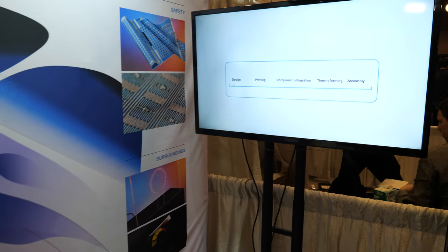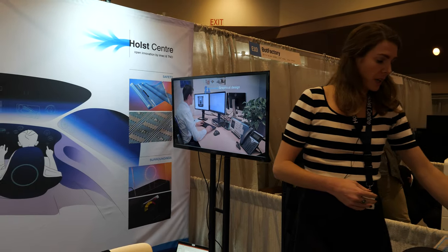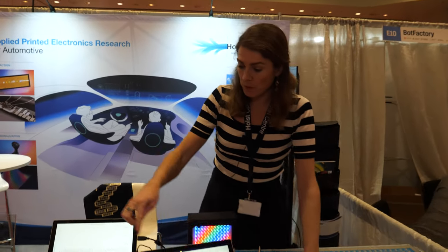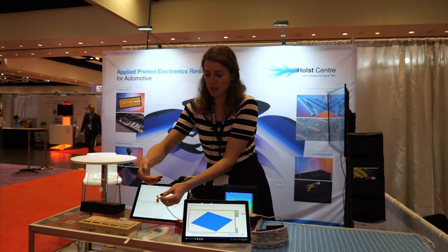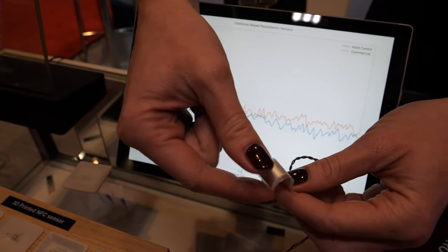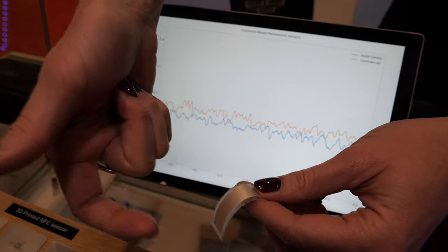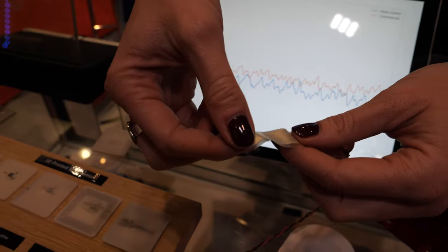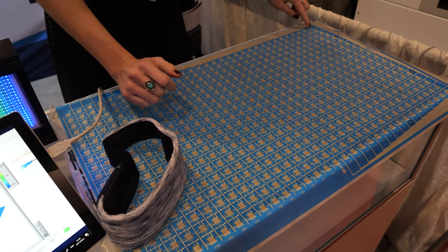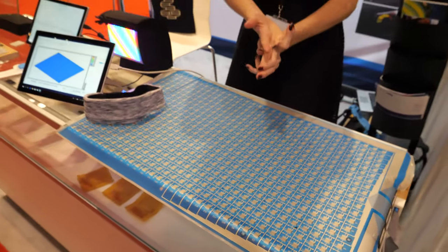We also have piezo material — it generates a small vibration response and is very soft and flexible. If you put this in a chair and sit on it, it can measure your heartbeats and heart rate variability. We want to scale this up to the same size as the large pressure sensor, so that at every measurement point we can measure not only pressure but also piezo — and we can even implement a temperature sensor as well.